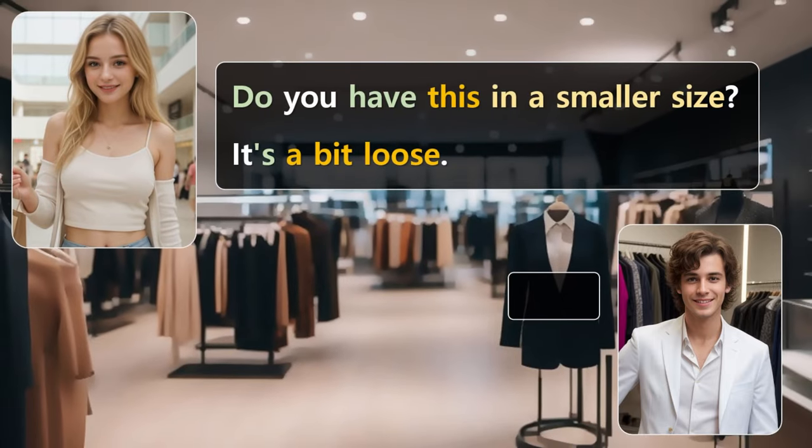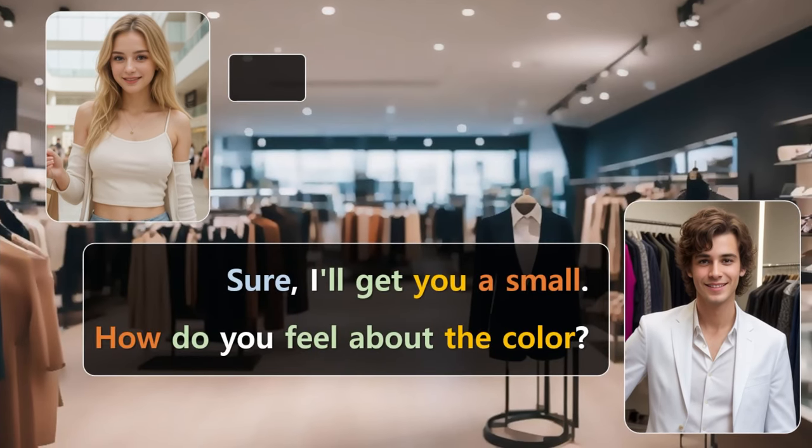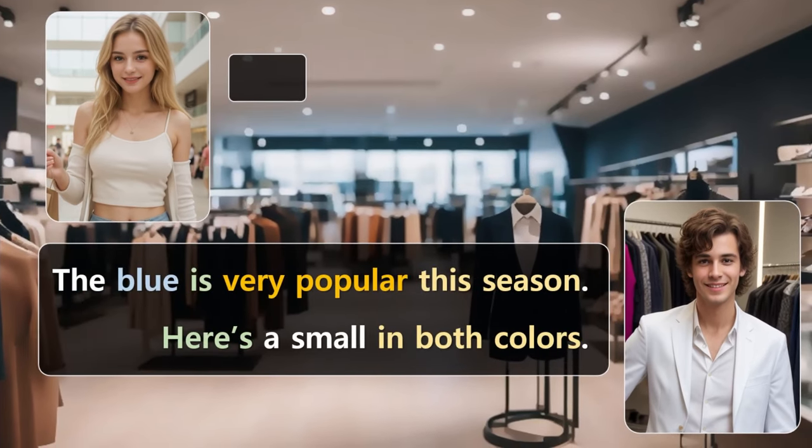Do you have this in a smaller size? It's a bit loose. Sure, I'll get you a small. How do you feel about the color? I like it. But do you think the blue might be better? The blue is very popular this season. Here's a small in both colors.